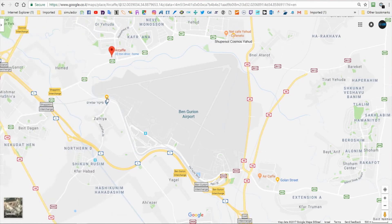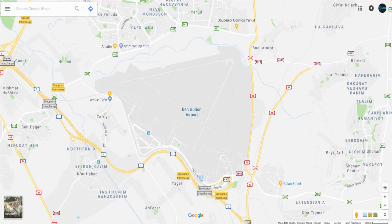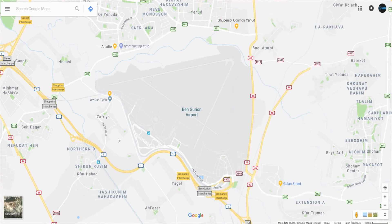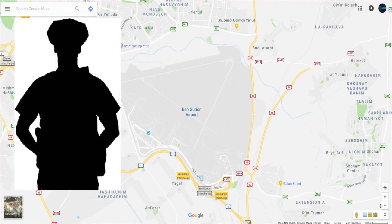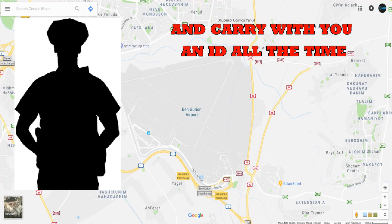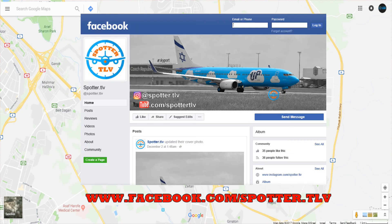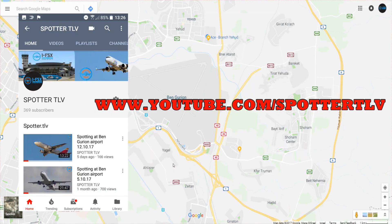I recommend using the Flightradar24 app to know the active runways. Even though these are public places, there is a chance you might get visited by a police officer or a security guard from the airport. If they ask you to leave the place, just leave — there's no point arguing with them. Thank you for watching this video, I hope you find it very useful. I invite you to follow my Instagram accounts, my Facebook page and my YouTube channel. Thank you, bye.